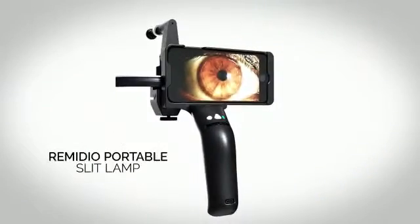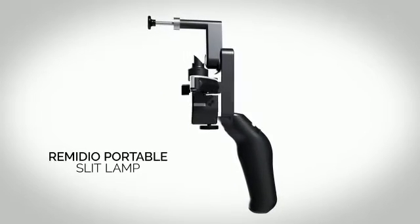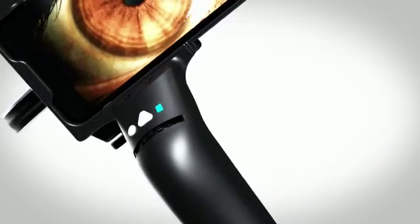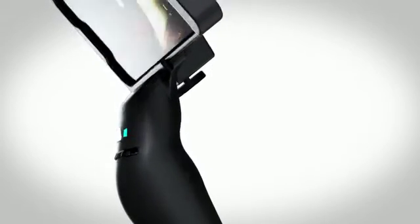Introducing the Remedio Digital Portable Slit Lamp, PSL — an easy-to-use device that provides comprehensive, high-quality imaging. It is equipped with features typically found in high-end digital slit lamps.